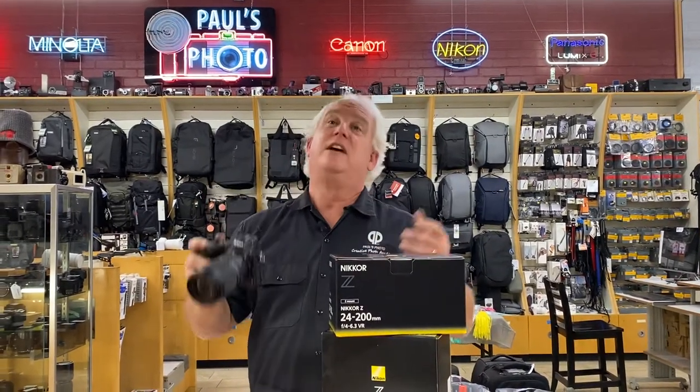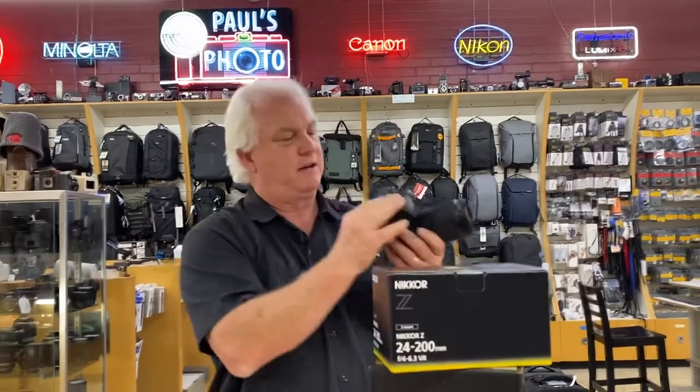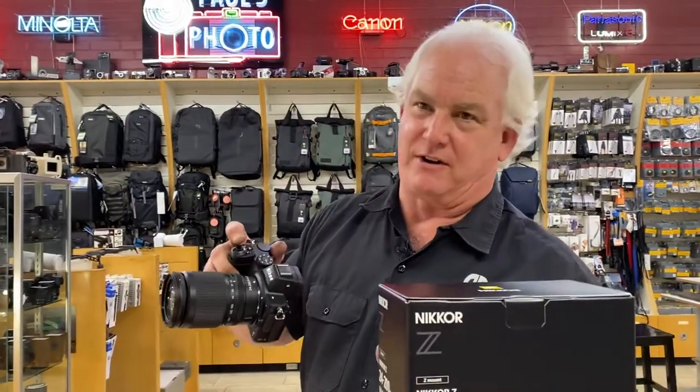Nikon Z5, 24 megapixels, full frame, $1,399 for the body — on sale today for $1,299. You've got the articulating screen, dual SD card slots, 4K video, all of the cool Nikon Z functions with the face finder, the eye finder, the pet finder, the kid finder, the dog finder, the cat finder, the bird finder.